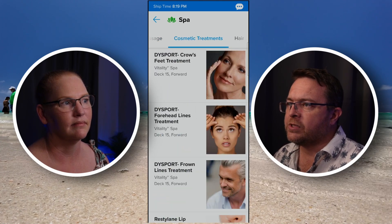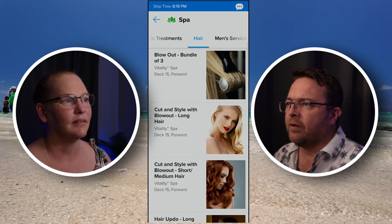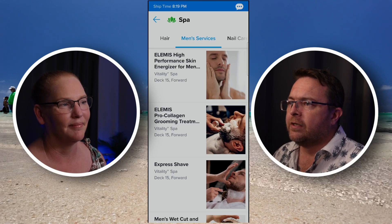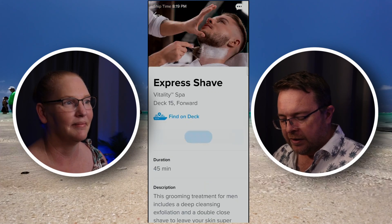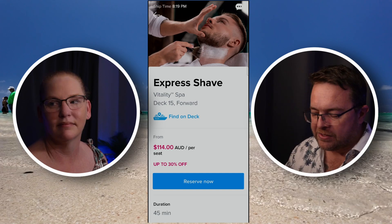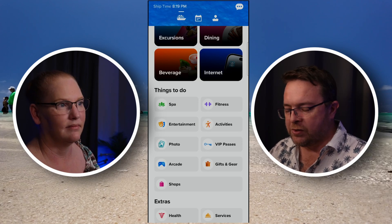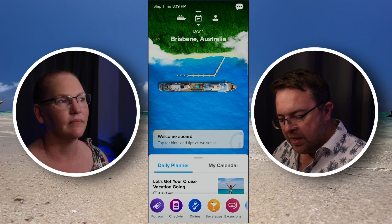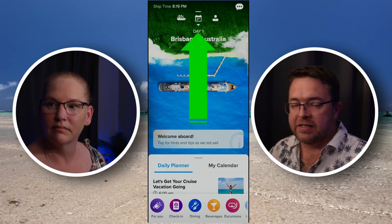So if you want to do something like a men's shave, there's men's services here — we've got the express shave. If I wanted to book the express shave, I'd be able to go in there and there's the Reserve Now button. That's tip number two: you can book your services and any extra activities while you're here. If we go back to the main screen, this is your main calendar screen and you can also book activities from here.